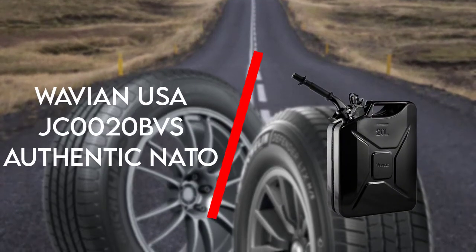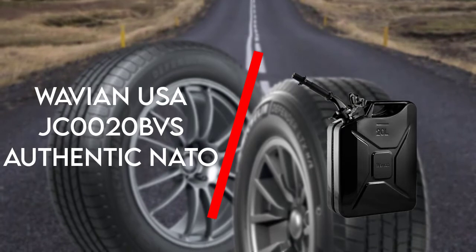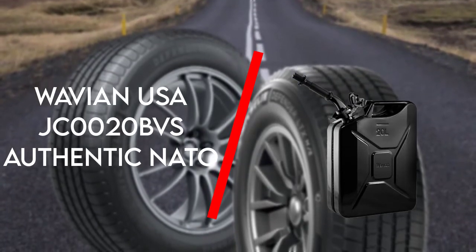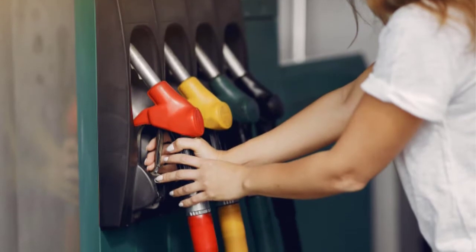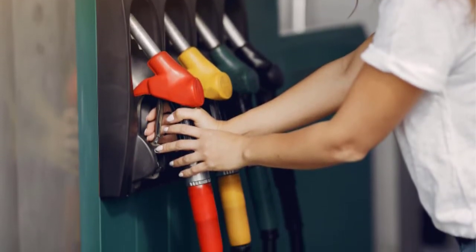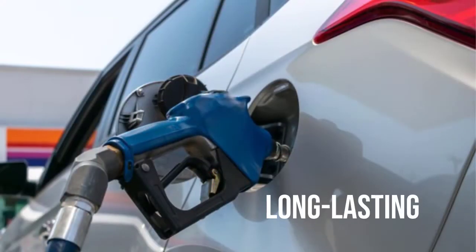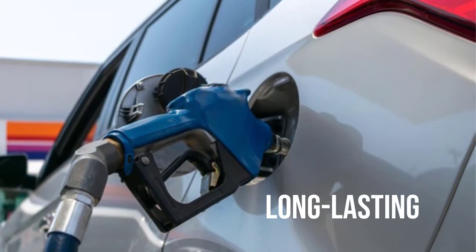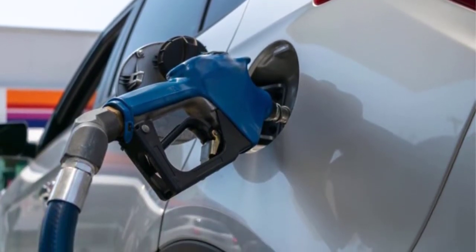To begin with is the Wavian USA JC0020 BVS Authentic NATO Jerry Fuel Can. The Wavian USA JC0020 BVS is the first product and perhaps the best jerry can on this list. It definitely doesn't disappoint you for sure.